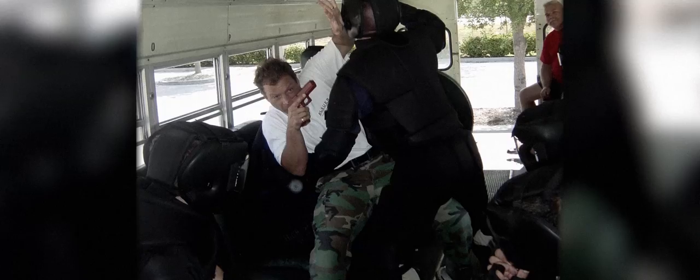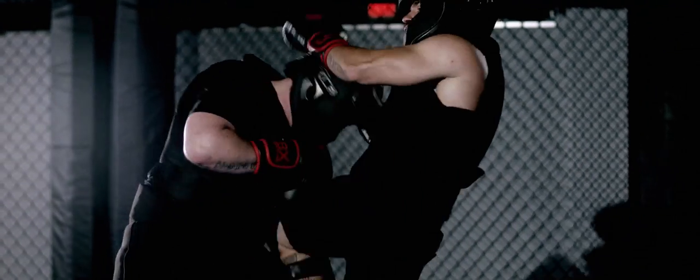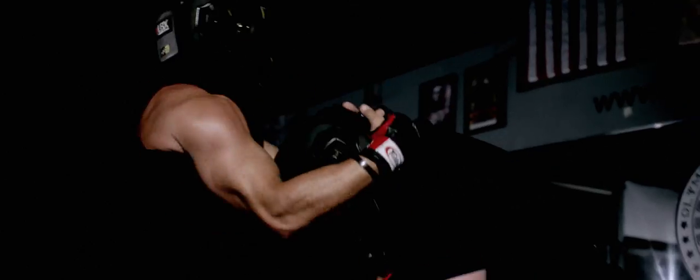High Gear was and still is state of the art for that base suit. I look at the adaptive suit — it's the frame, the concept, the principles, the essence of what High Gear was about, but now it's supercharged. We found a material, the Polon XRD. We put that through the whole face and the whole chest area, which are the two major impact areas.